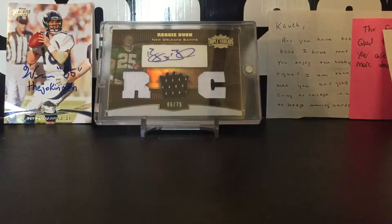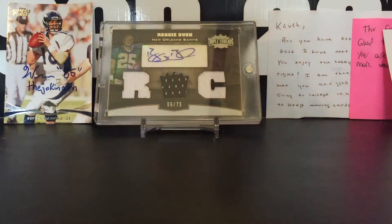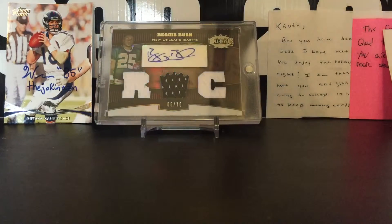Old school NBA players, preferably Hall of Fame, but just old school NBA players — always wanted to start one, so I am. I bought three cards for that PC, and one card for my Hall of Fame PC. So let's get started.